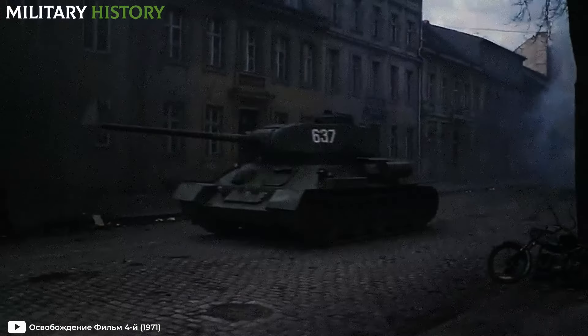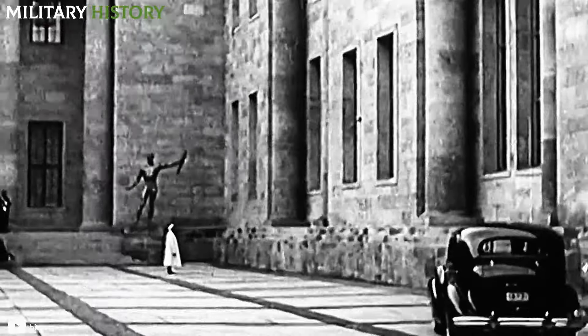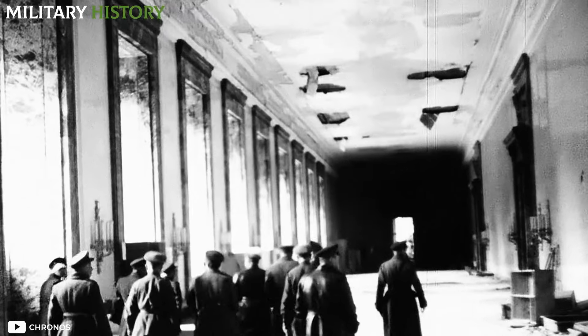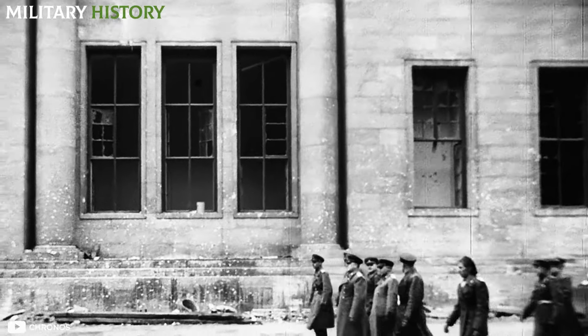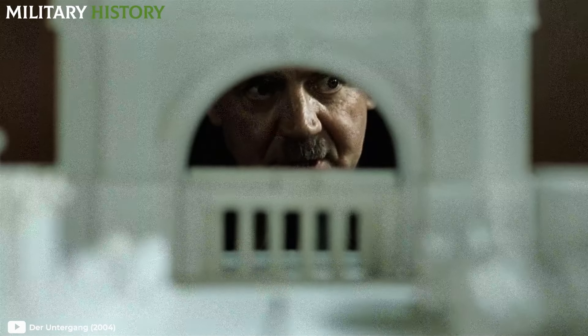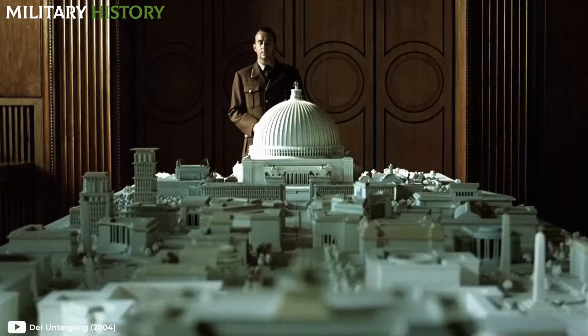With the Soviets closing in on Berlin, the Chancellery, once a magnificent and imposing building, had several of its wings in ruins. Broken windows, demolished walls, and hardly any intact glass remained — replaced by cardboard and poorly nailed planks. Only the enormous office remained, where resplendent, the model of the dreamed Berlin, the capital of the thousand-year empire that Hitler had promised himself, was preserved.